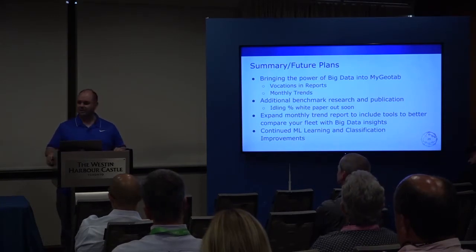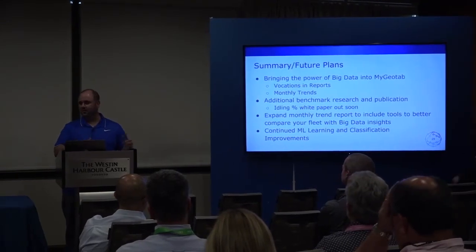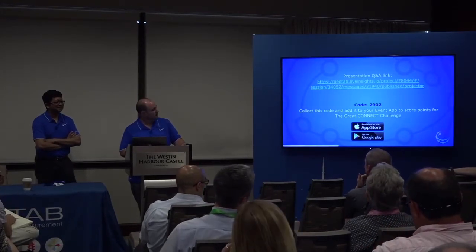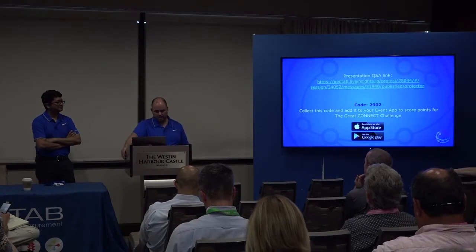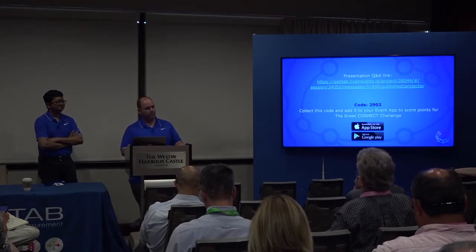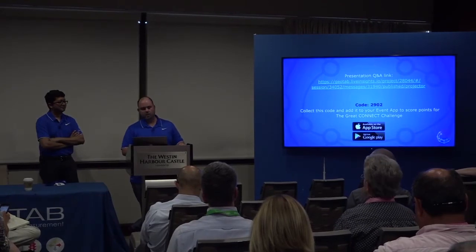Those are the plans around benchmarking. The journey went from problem statement to machine learning to what we've discovered. On the SDK question: the first pass will be in reports, and we haven't fully thought through adding it to the SDK yet but don't see why not over time. The model still needs to learn, so we're only showing very confident predictions and taking a lenient approach — rather than nail every single vehicle, we'd prefer to correctly identify the ones we're confident about and flag the uncertain ones as zonkeys.